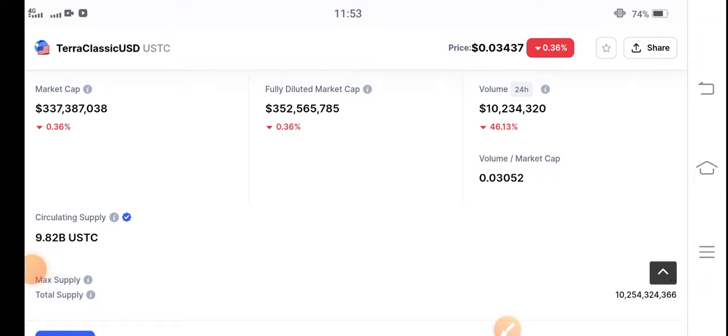If you want to buy, now is the best time — it's the beginning of a pump. Buy now at a low price and hold for a short time. I recommend a short-time trade; you can get a quick profit from Terra Classic USD coin.